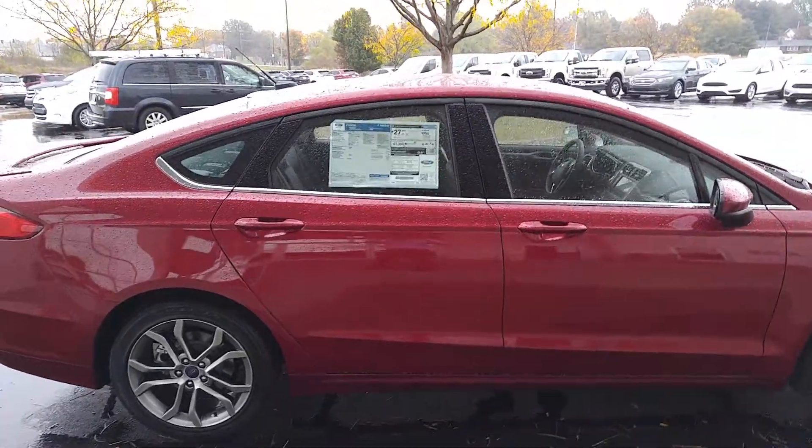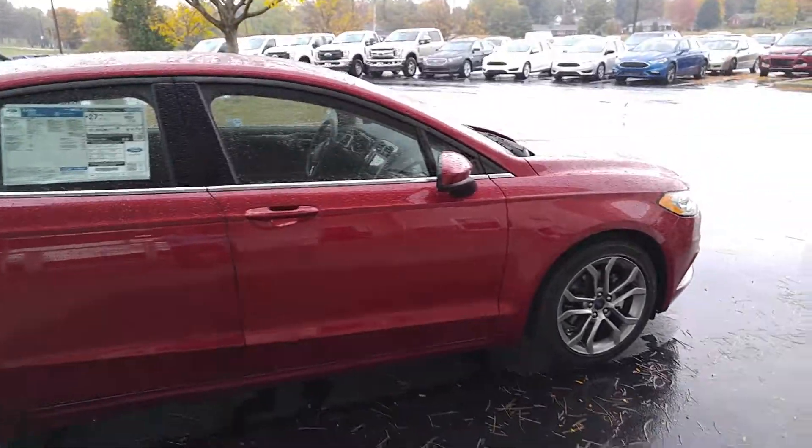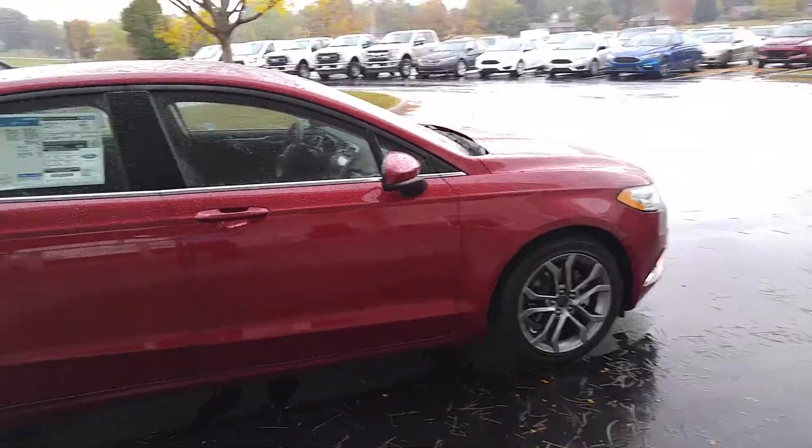Bill Edwards, Jack Kane Ford here. I wanted to show you the new Fusion. Man, it is a sharp, sharp car. Love the wheels on this car.